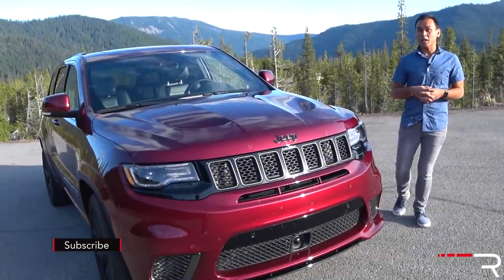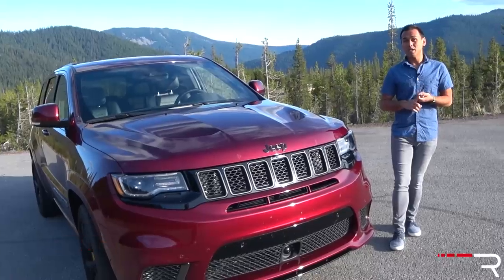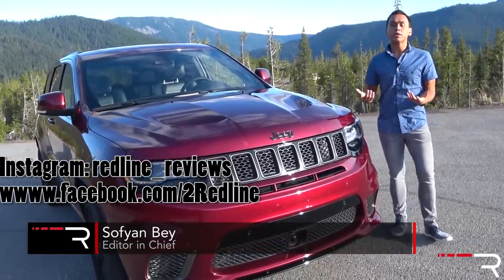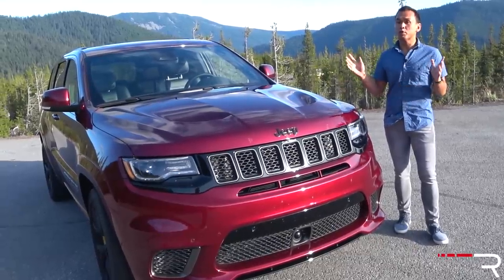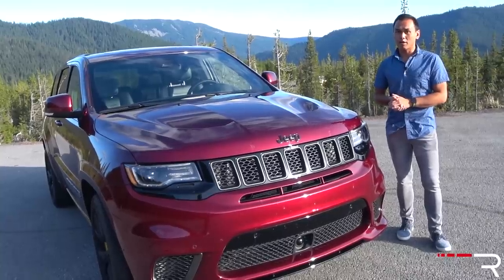When FCA first introduced the Hellcat a couple of years ago, we all fell in love with its intoxicating mix of power, speed, and the noises it made. However, the biggest problem with the Hellcat was its inability to put that power to the pavement. Well, Jeep has a solution for that. I'm here in beautiful Portland, Oregon, and we're testing out the 2018 Jeep Trackhawk.